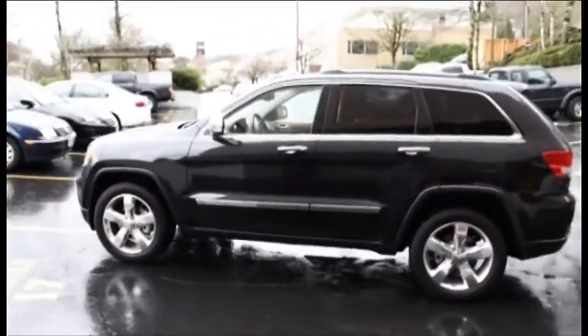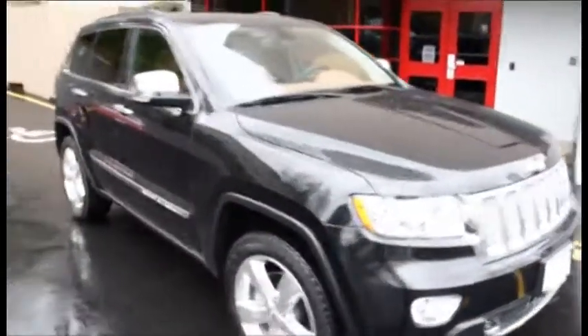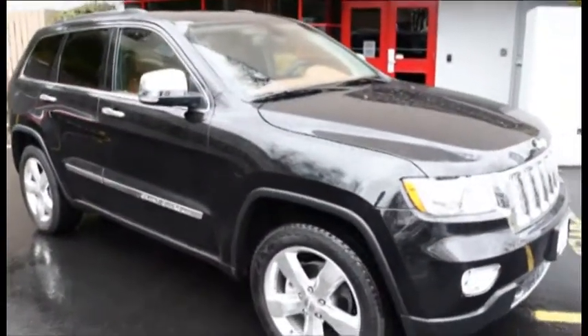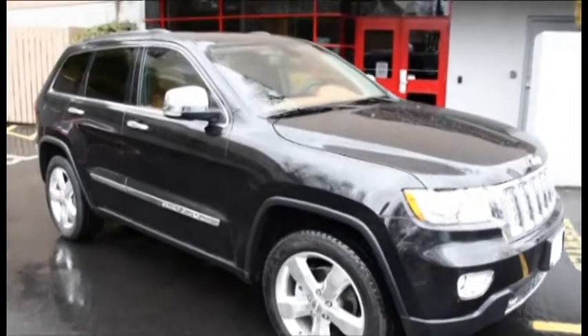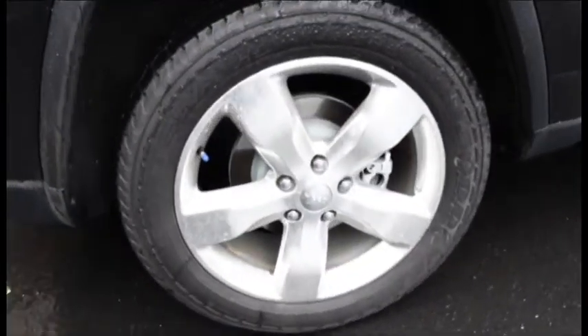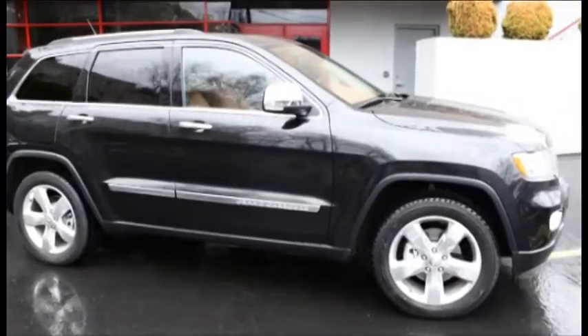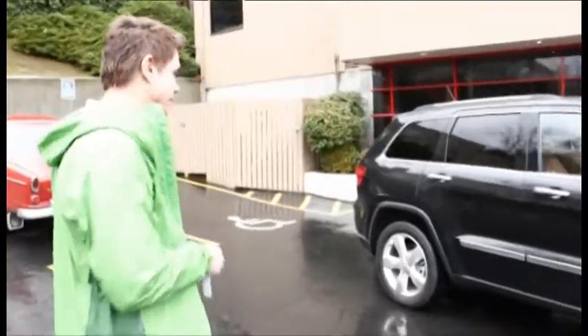Well here it is and we're gonna go for a little test drive, but first I want to show you the outside of the vehicle. This baby is the 4x4 Overland version and it's got 22-inch rims and big beefy tires. This is a true off-road vehicle — it's not just got a 4x4 badge on it. You can really take this thing anywhere and I'll show you once we get inside.